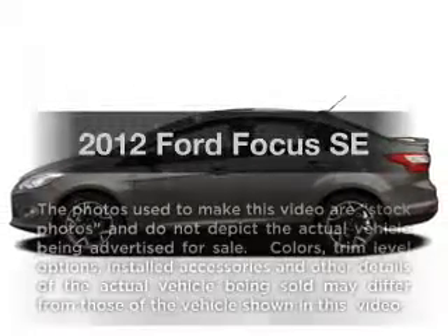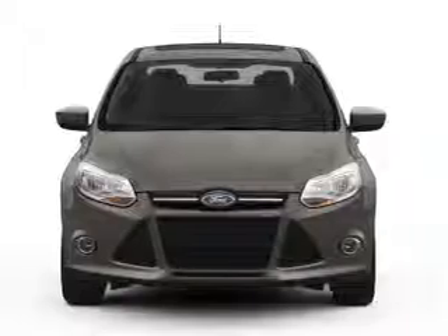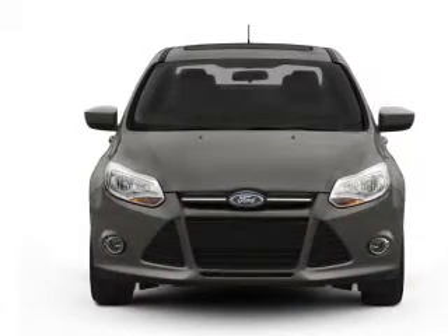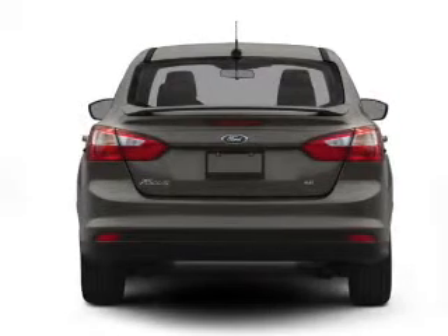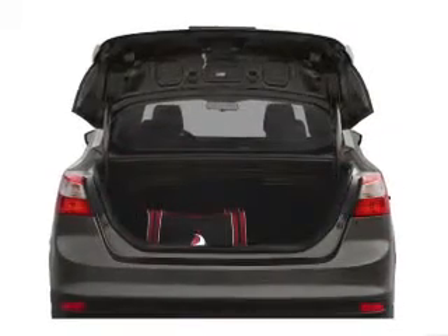Imagine yourself in this 2012 Ford Focus — everything you need under one roof with this great vehicle. With an efficient four-cylinder engine connected to a smooth-shifting transmission, the anti-lock braking system will help deliver you safely to your destination.